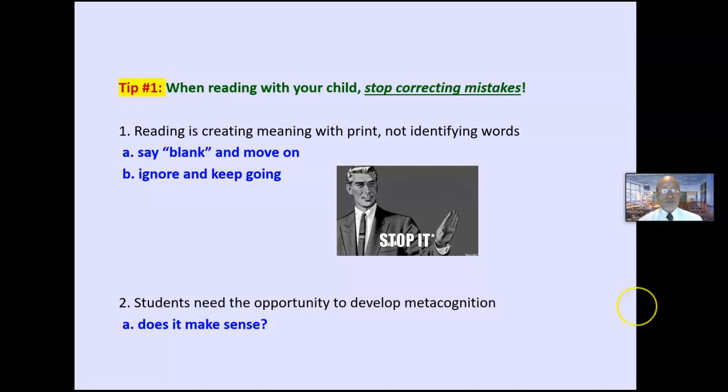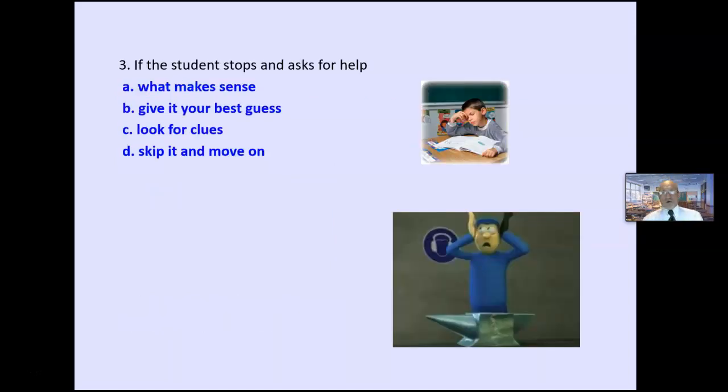Thinking about thinking — does it make sense? Children need to stop after every sentence and say, 'Does it make sense?' You will see a lot of self-corrections. Once you stop correcting mistakes, the child will go back and make the corrections. What if the student stops and asks for help? Say, 'What makes sense? Give it your best guess and move on. Or do you see some clues on either side?' That's tip number one.